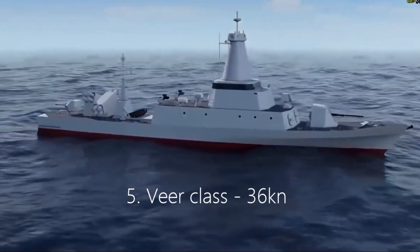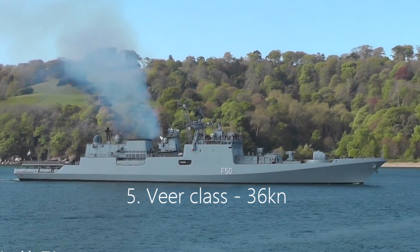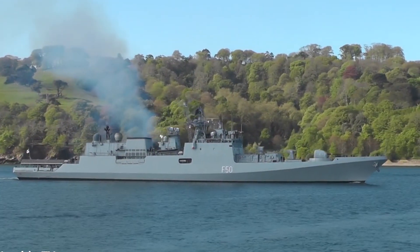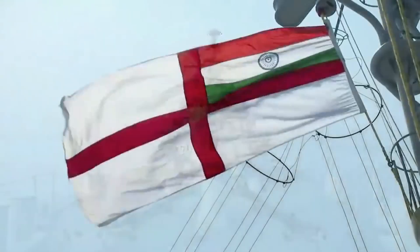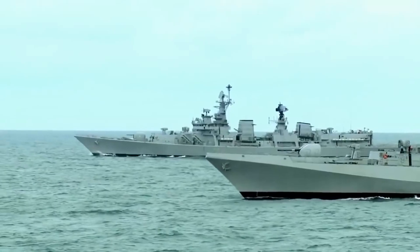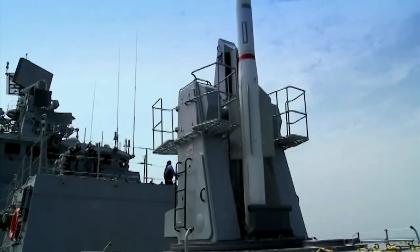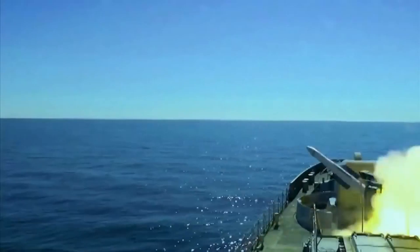Number 5: Veer-class, 36 knots. The Indian Navy's Veer-class — together, 10 Veer-class ships formed part of India's 22nd Killer Missile Vessel Squadron. The corvettes, which are 52.1 meters in length, can travel at speeds of 36 knots and are armed with four P-15 Termit missiles or 15 KH-35 cruise ASMs.